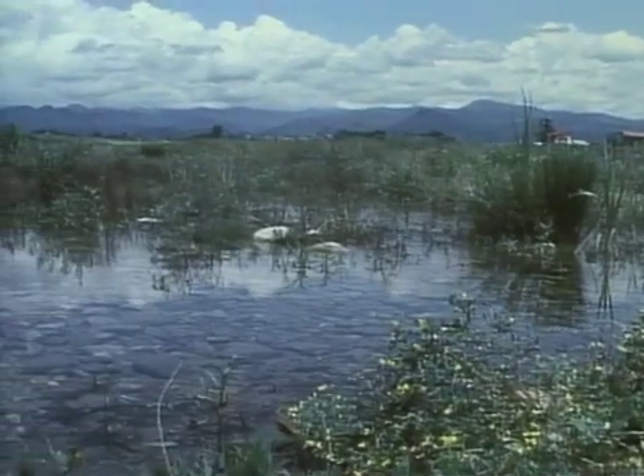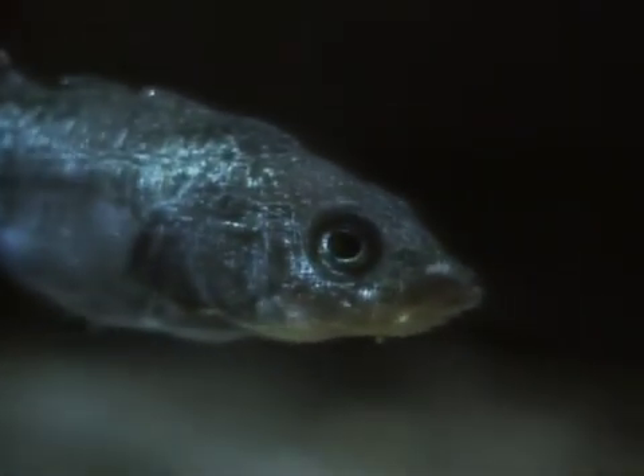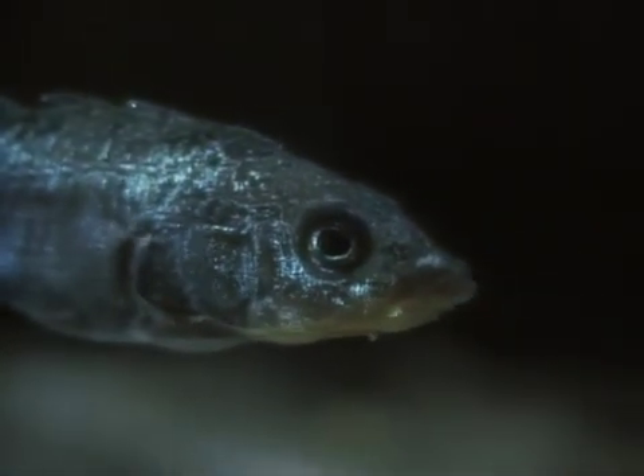In this quiet country pond lives an extraordinary creature, the small and spiny stickleback fish. While most fish leave their young unprotected, the ingenious stickleback builds a nest to ensure the safe laying and hatching of his offspring.